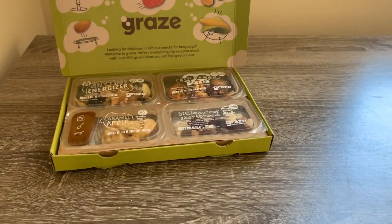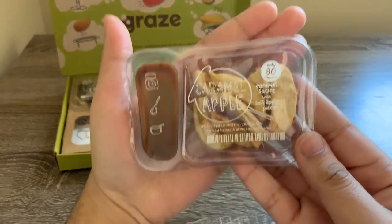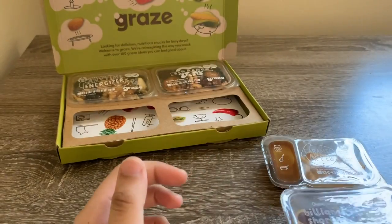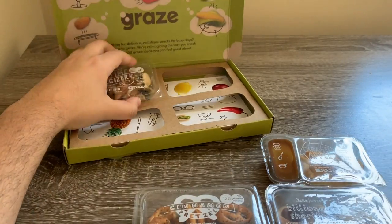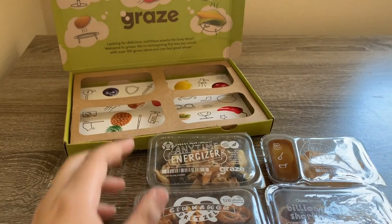So we got the box as it comes, and on the inside we have four little snacks. The snacks consist of caramel apple, billionaire's shortbread, cinnamon pretzel, and anytime energizer. I'm gonna try these one by one and let y'all know what I think.